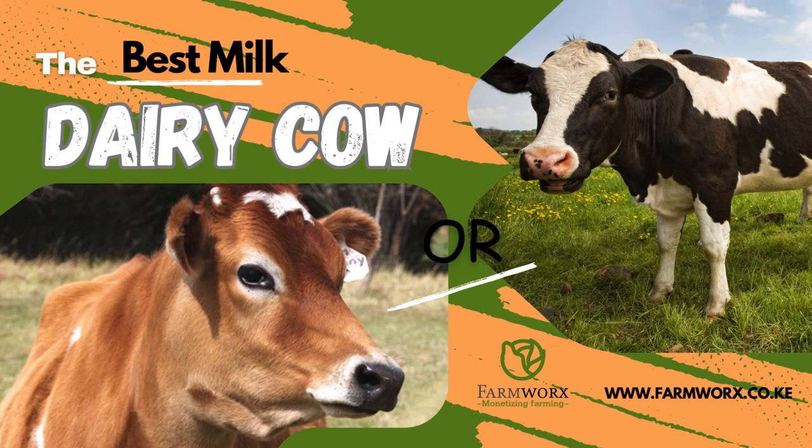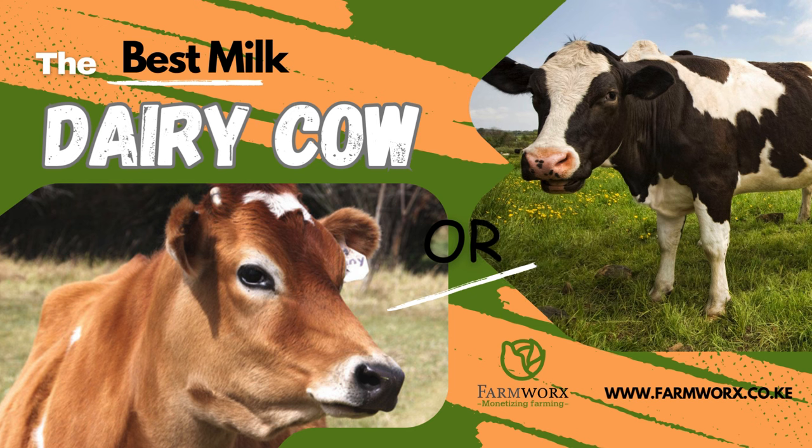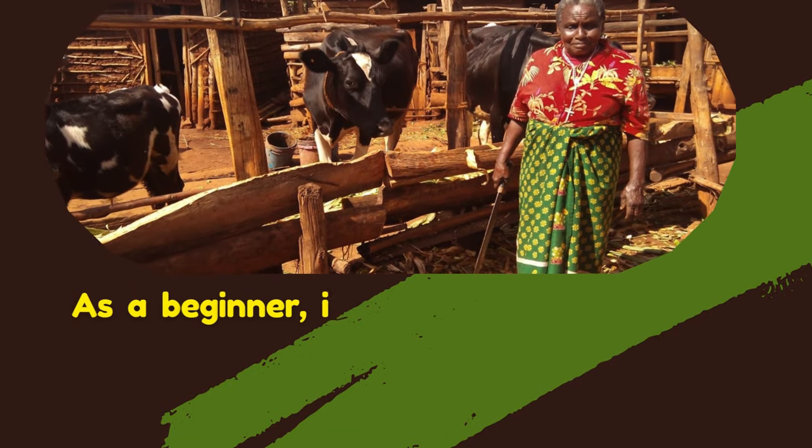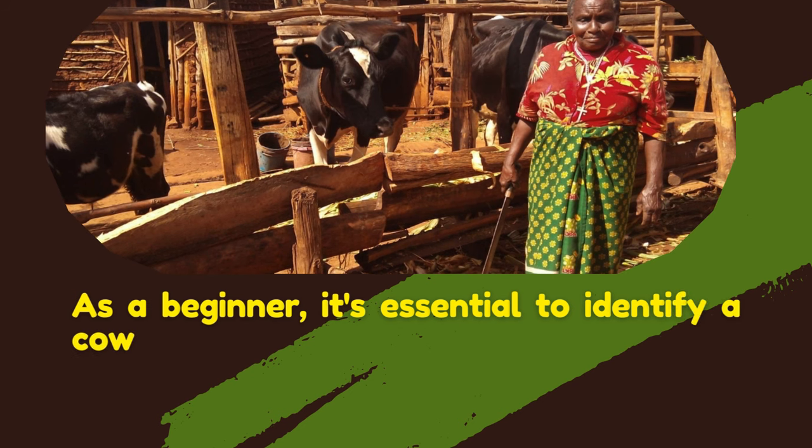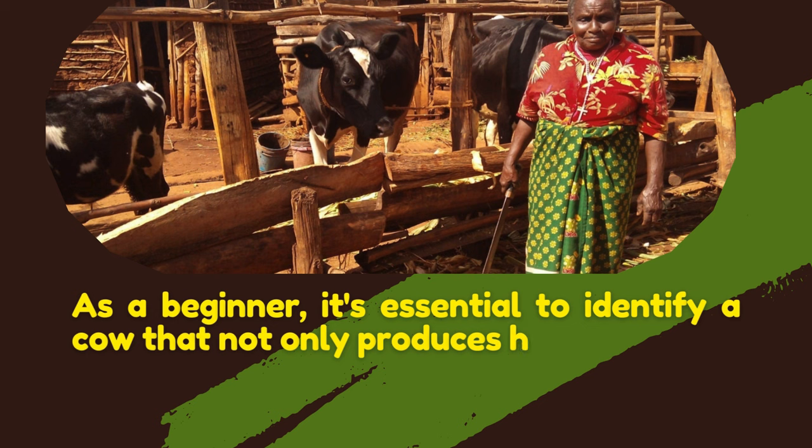Are you a farmer wishing to venture into dairy farming? Are you stranded and don't know where to start? You've heard stories of how farmers have been called and buying dairy cows, and you're wondering: how do I start? What is it that I have to look for when buying a dairy cow? What makes a good dairy cow, and which is the best dairy cow — especially the one that will give you good milk as a beginner?